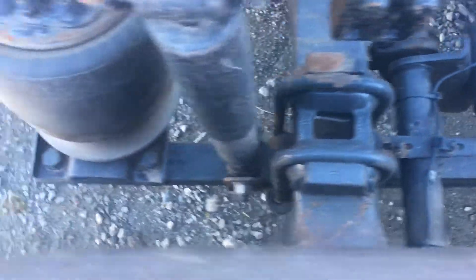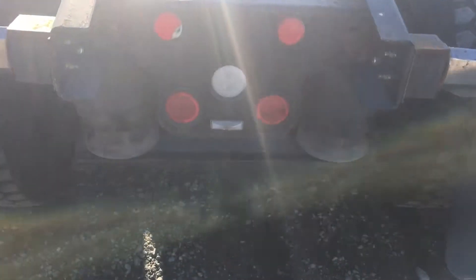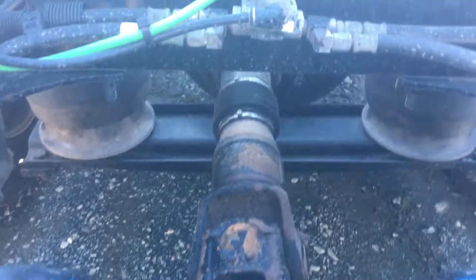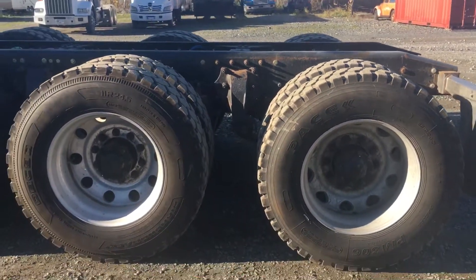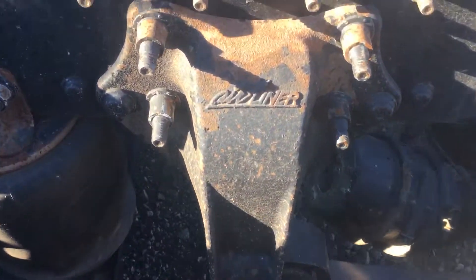I'm going to come up between the second and third axles here and go all the way through. I'll bring you as far as we can and let you see the airliner suspension, then do the same thing and bring you along to the front of the unit.